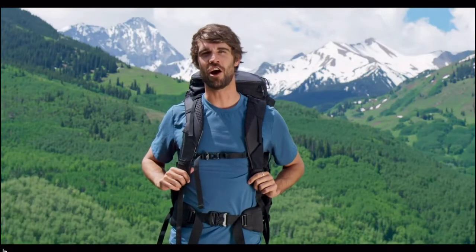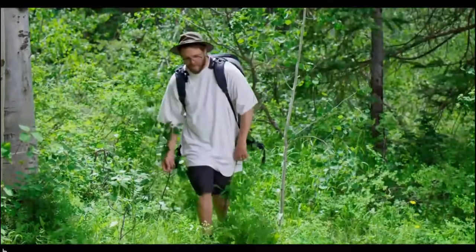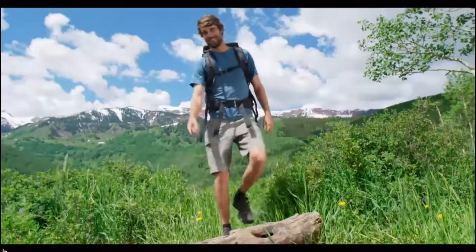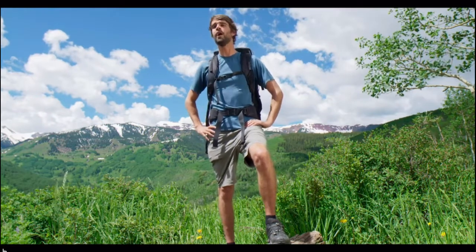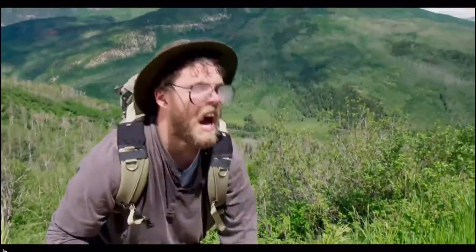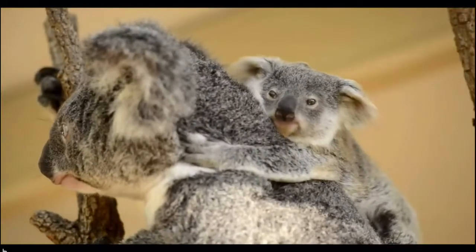Another problem: all other camera bag companies think you and everyone else have the same torso length — imagine if clothing companies did the same thing. Poor Jeffrey never made it to the top because his bag is rigid and steals all his energy due to poor design. Stop, Jeffrey! This is Alo-Tech, the only backpack that cradles your back like a baby koala cradles its mother.